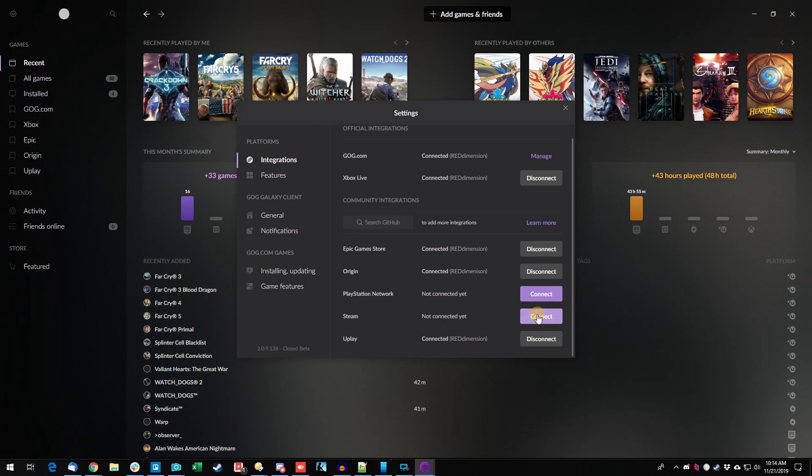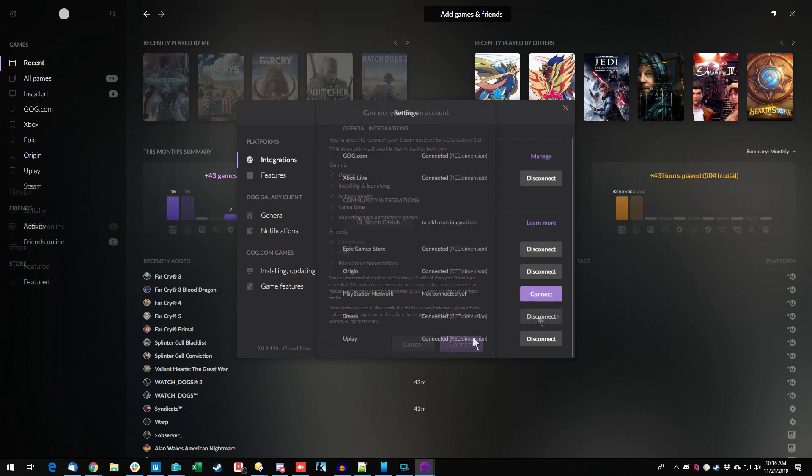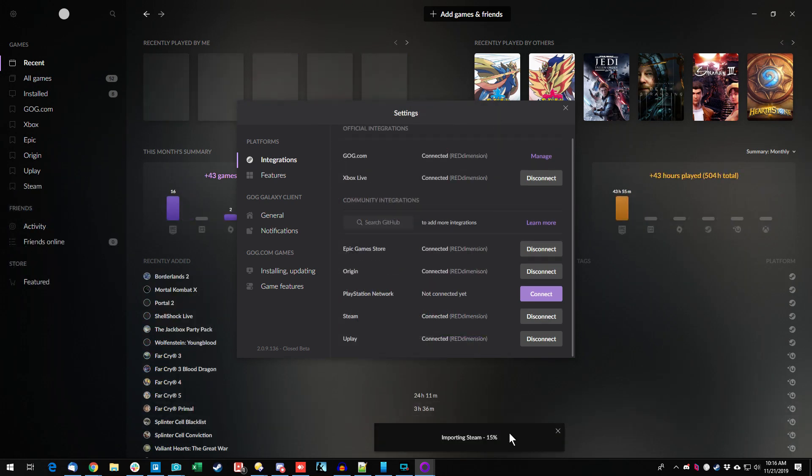All right, here's the biggie — let's do Steam. That's going to be the bulk of what I have. It's sucking them in — 15, 16 percent. It's got a lot to bring in for Steam.